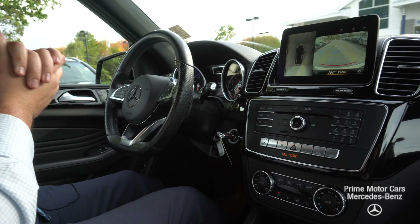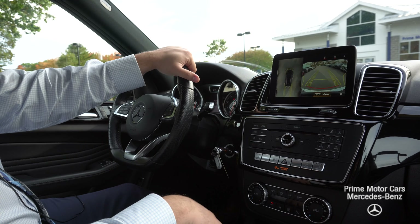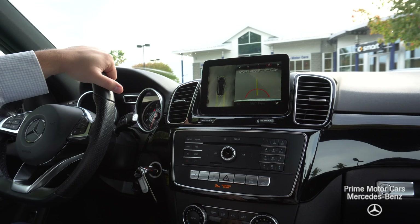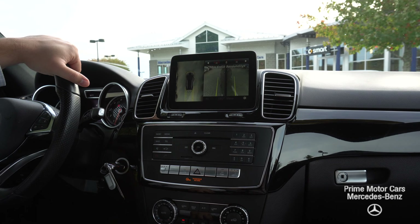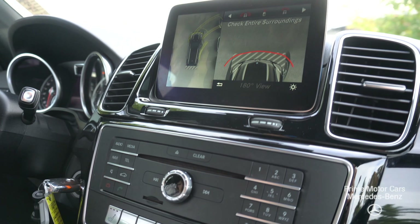What I do always like to point out is the cameras and the functionality of those cameras. So very easy to cycle through all the different camera settings. You have your side cameras for the front and the rear. And then a nice top view if we were going to get close to anything, which I will put in drive.